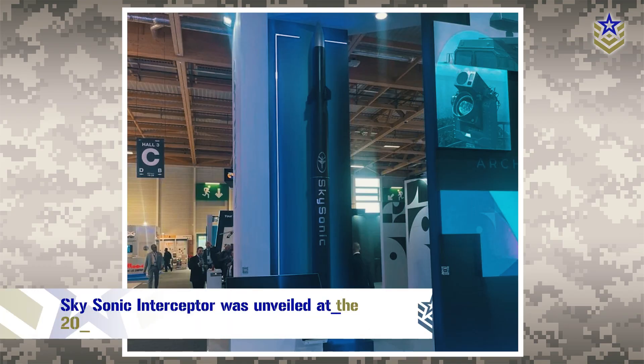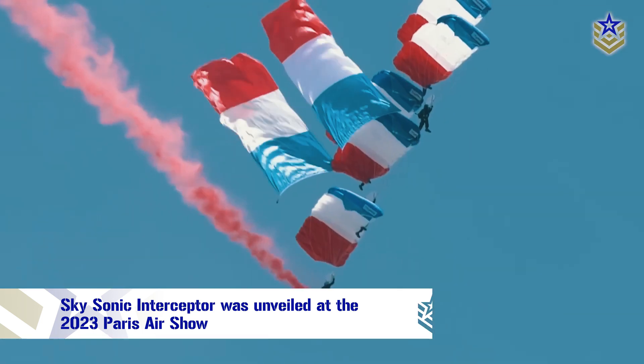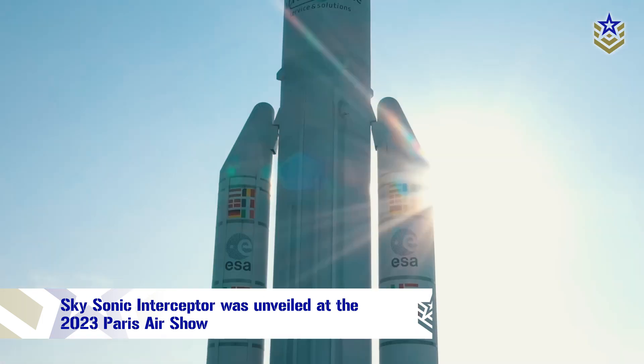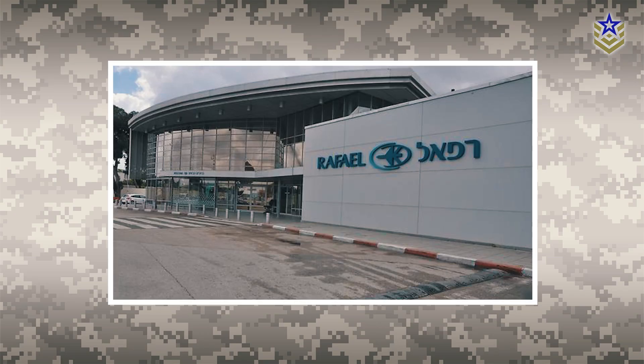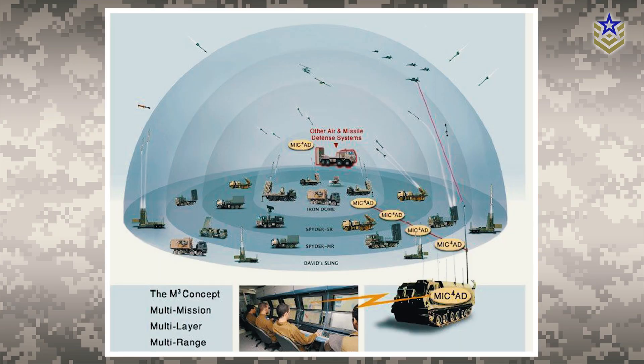The SkySonic hypersonic interceptor missile was unveiled by Israeli defense technology company Rafael Advanced Defense Systems at the 2023 Paris Air Show. The Israeli government-owned defense contractor is also behind the Iron Dome and David's Sling air defense systems, which are part of Israel's multi-layered air defense architecture.